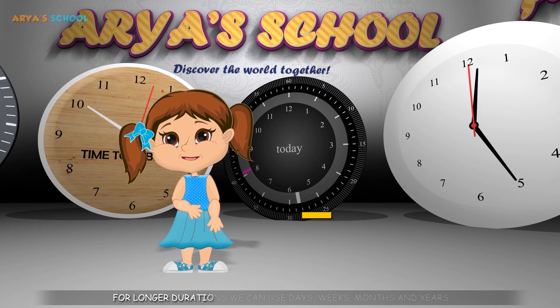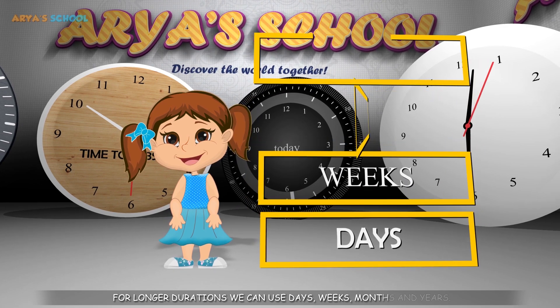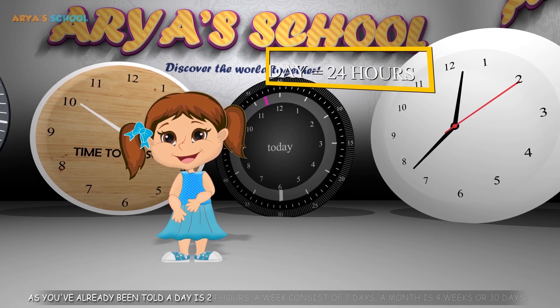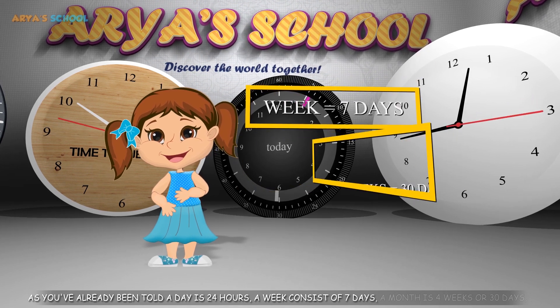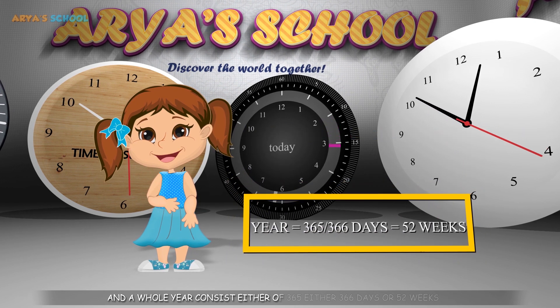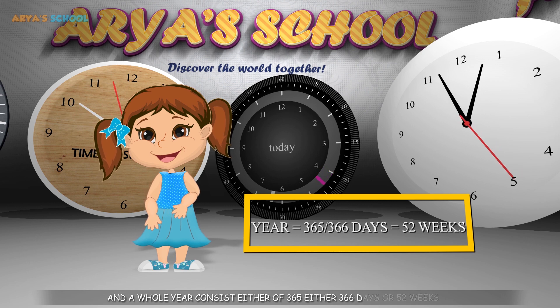For longer durations we can use days, weeks, months and years. A day is 24 hours. A week consists of 7 days, a month is 4 weeks or 30 days, and a whole year consists of either 365 or 366 days, or 52 weeks.